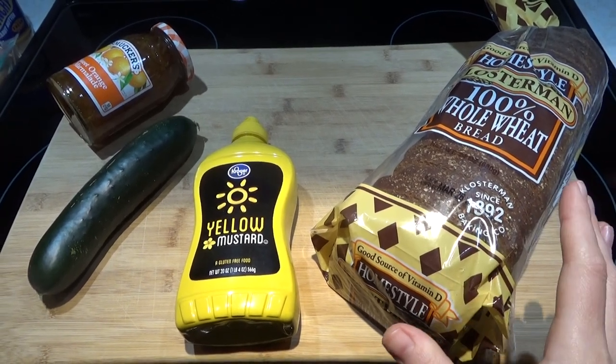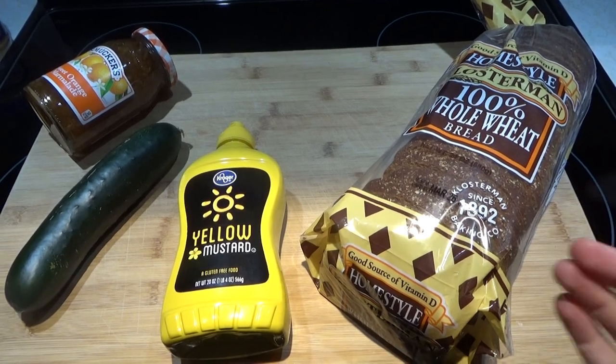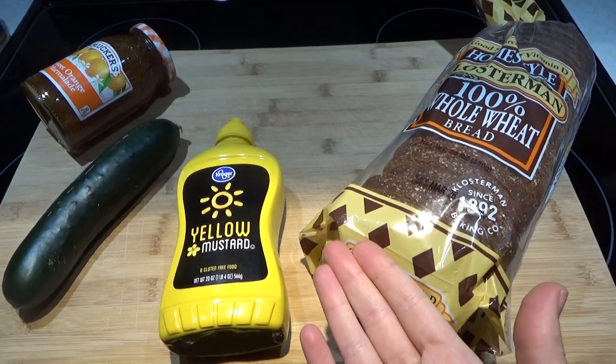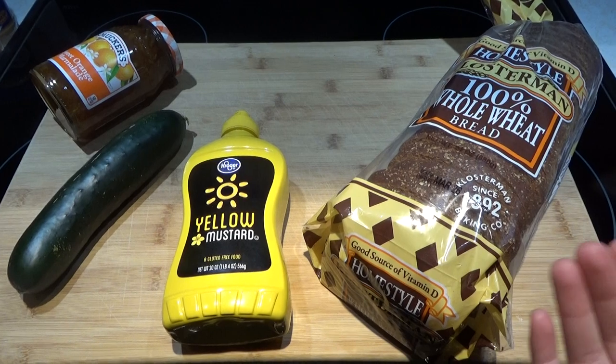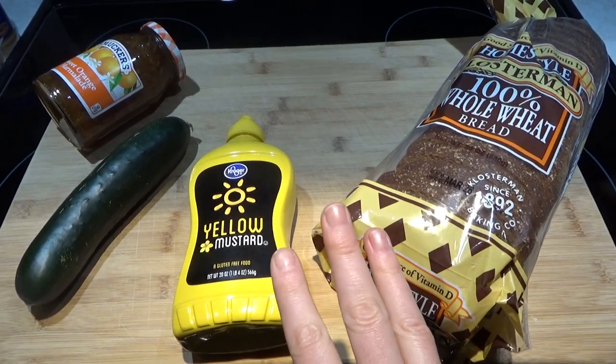Hello everyone, we are going to play another game of what would you do if you only had a certain amount of ingredients left and a little bit of a cash bonus to make your food last for three days this time.